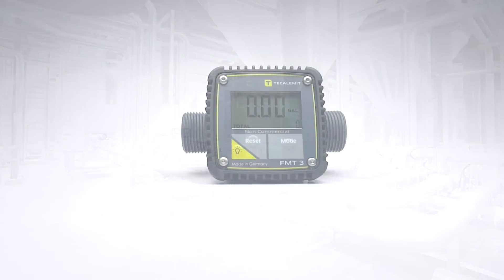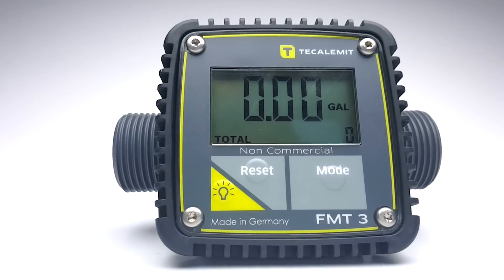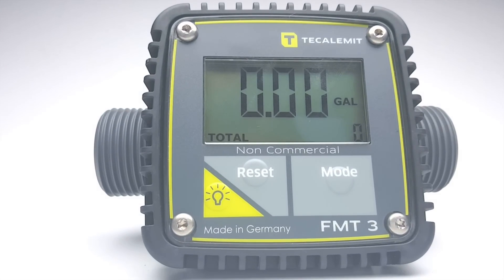The new FMT3 electronic flow meter. Fluid thinking, only from Tikalavit.